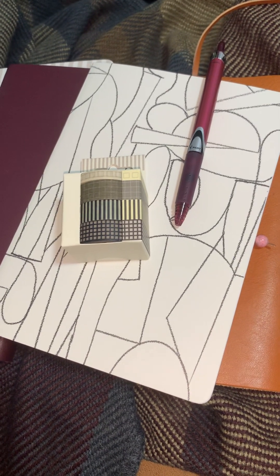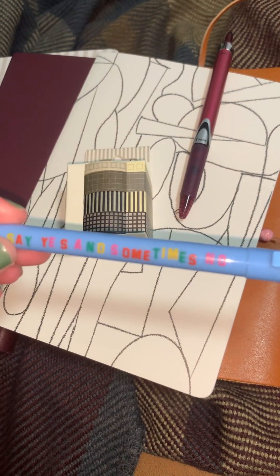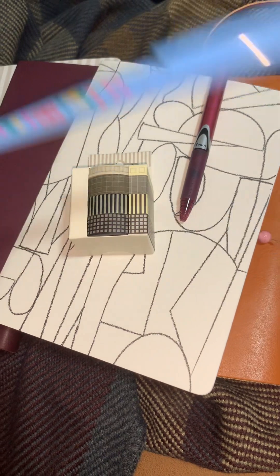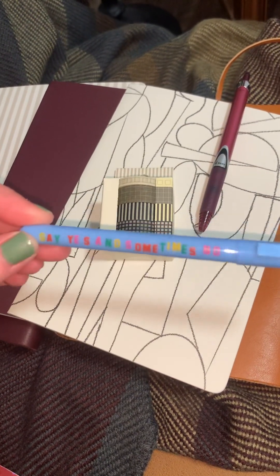I wonder if it's like an aging thing — I want more neutral colors — or if it's just that my style has changed. Does the style change over time? I still love rainbows, but this pen I've had for a few years.